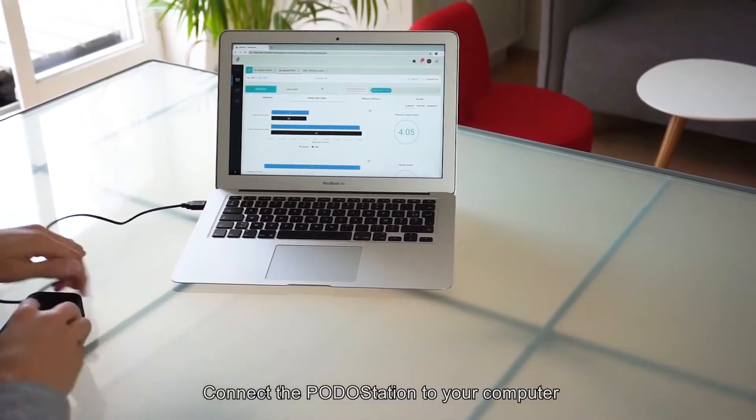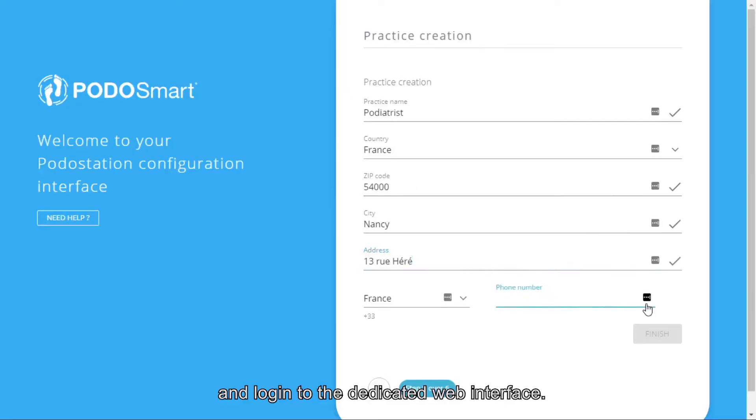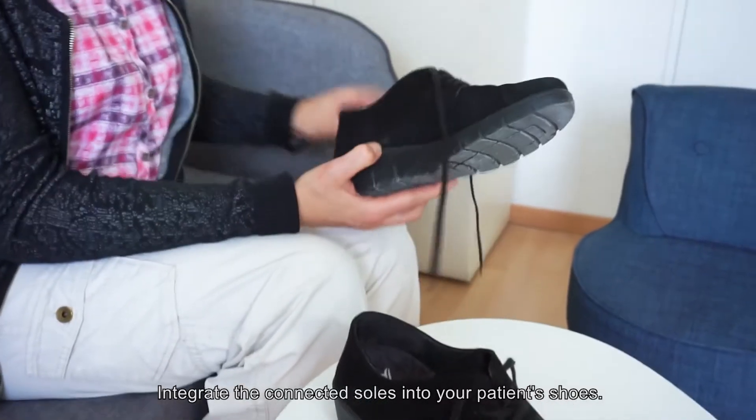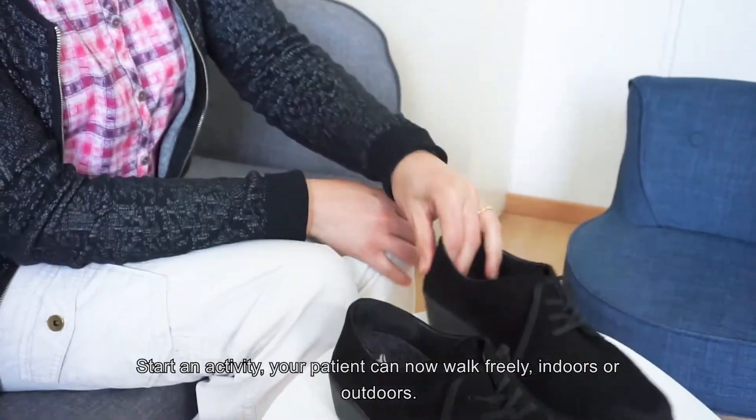Connect the POTOS Station to a power outlet or a computer and log in to the dedicated web interface. Create a new file for each of your patients. Integrate the connected soles into your patient's shoes. Start an activity — your patient can now walk freely indoors or outdoors.